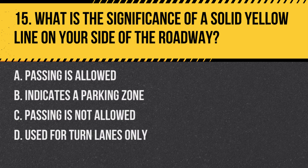Question 15: What is the significance of a solid yellow line on your side of the roadway? a. Passing is allowed, b. Indicates a parking zone, c. Passing is not allowed, d. Used for turn lanes only. Answer: c. Passing is not allowed. A solid yellow line on your side of the road means you are not allowed to pass vehicles ahead of you.